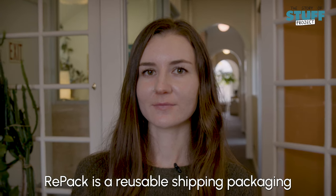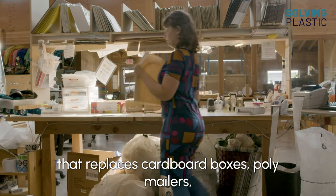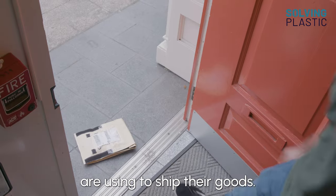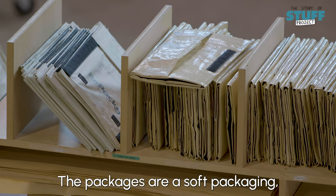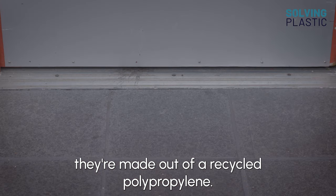RE-PACK is a reusable shipping packaging that replaces cardboard boxes, poly mailers, anything single use that companies are using to ship their goods. The packages are a soft packaging. They're made out of a recycled polypropylene.